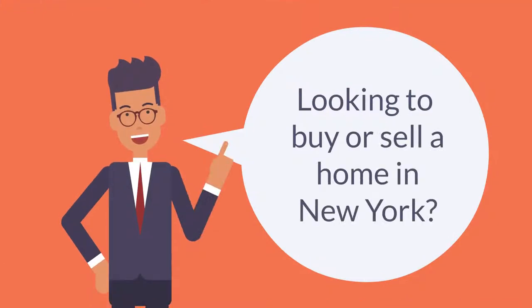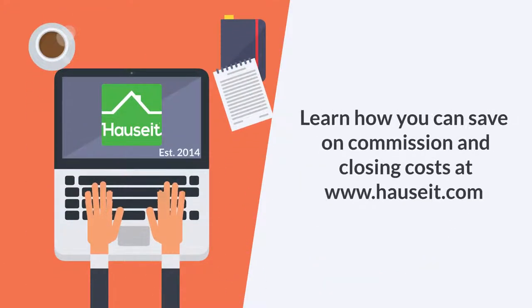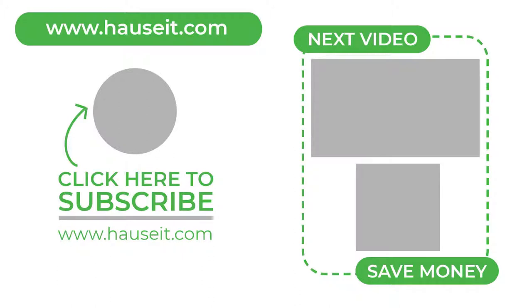Looking to buy or sell a home in New York City? Learn how you can save on commission and closing costs at www.houseit.com.